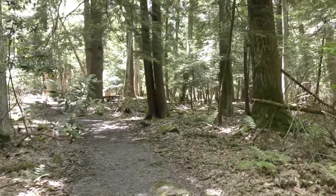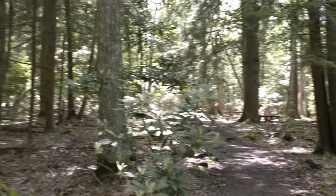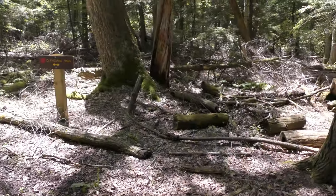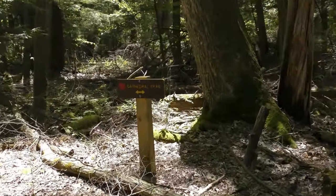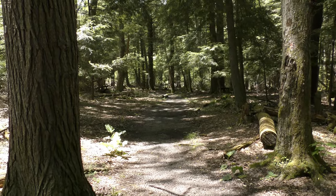You always have to watch for falling trees. Neither of us has been here, so I guess it's a loop because you can go either way. Let's go right.